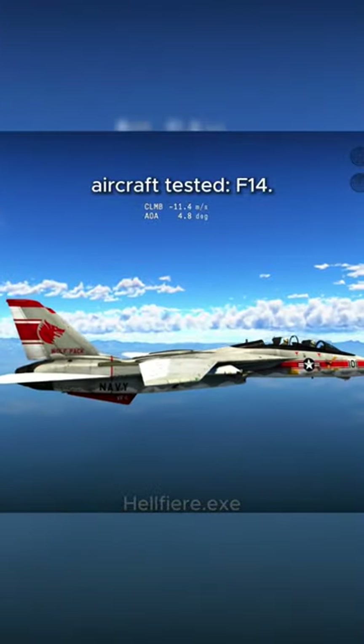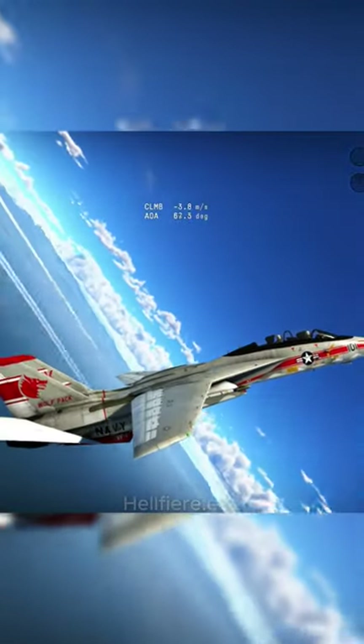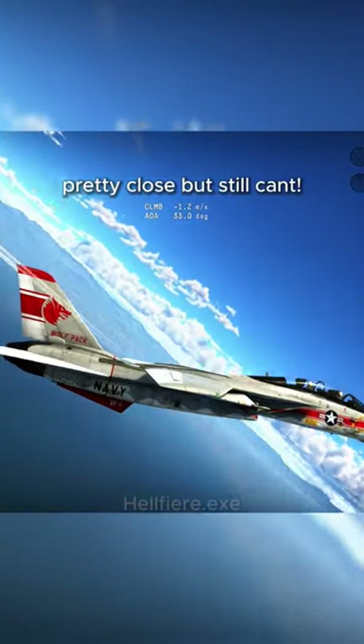Aircraft tested: F-14. Pretty close, but still can't Cobra.